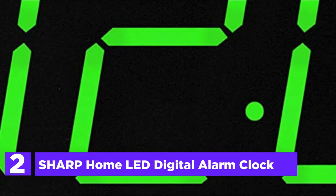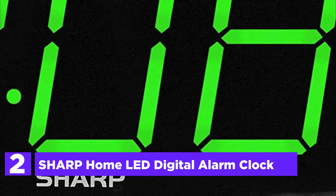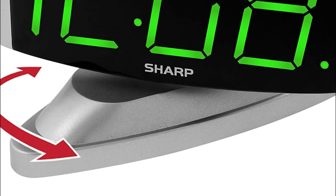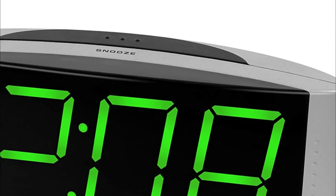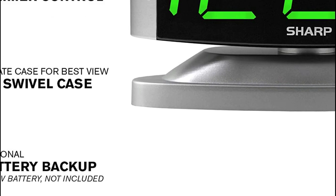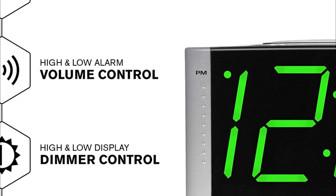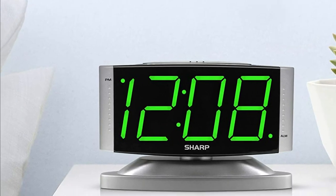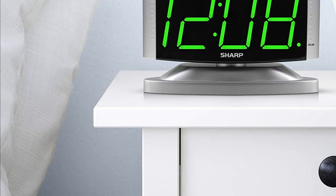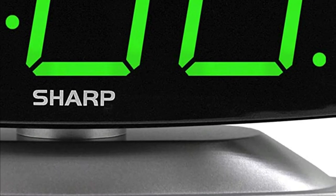Number 2 on our list is the Sharp Home LED Digital Alarm Clock. This beautiful clock has been made with the utmost ease of use in mind, and is ideal for girls, boys, toddlers, children, teens, and seniors. The alarm clock is equipped with one of the loudest alarms, which can be set to high or low volume. There is also a snooze that lasts nine minutes and can be continuously activated until the alarm is shut off. The red numerals are crisp, bright, and easy to read, with the option to set brightness to your individual preference. The clock connects to a standard US 120V outlet, and uses a 9V battery as backup. When on battery backup, the display goes black but the alarm and time settings remain and the alarm continues to sound.